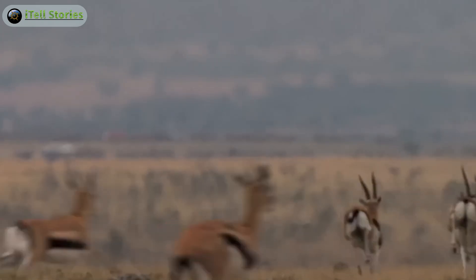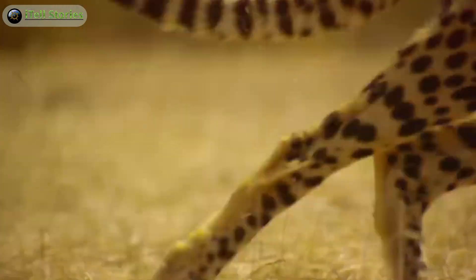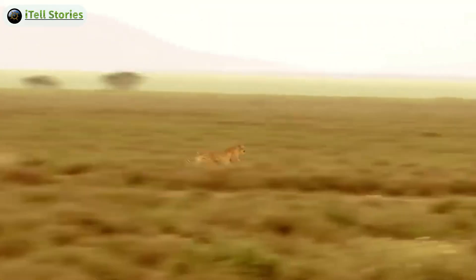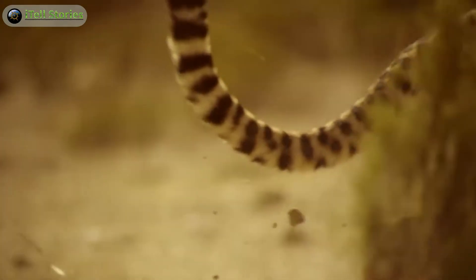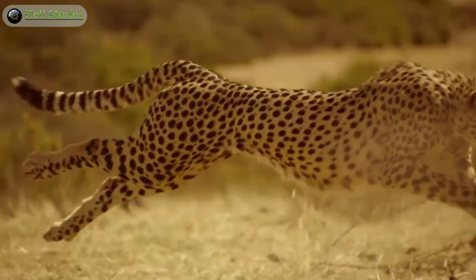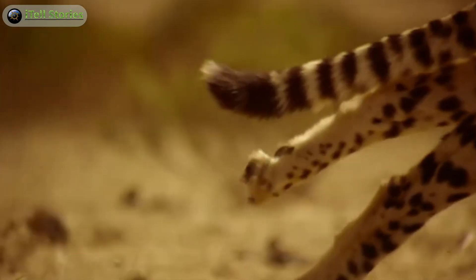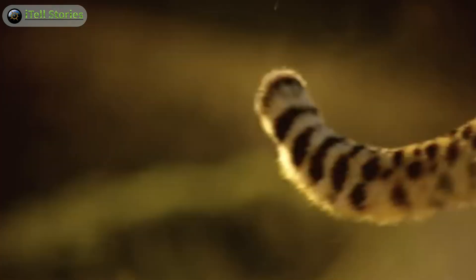The cheetah is the undisputed champion of speed. With an acceleration that rivals sports cars, cheetahs can reach speeds of up to 60 to 70 miles per hour in just a few seconds. Their slender build and specialized adaptations — such as non-retractable claws for traction — make them the fastest land animals. Witnessing a cheetah in full sprint is a breathtaking display of nature's engineering at its finest.